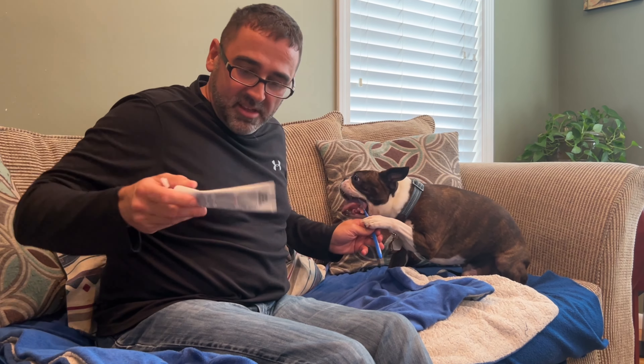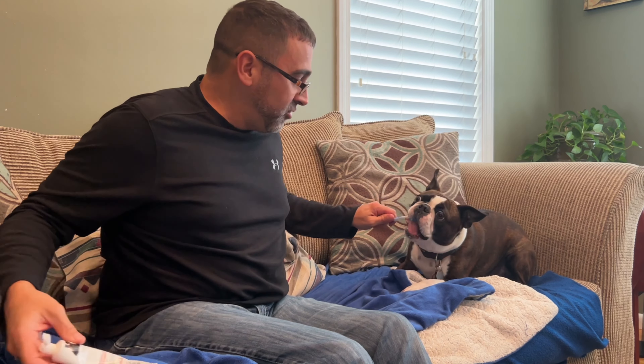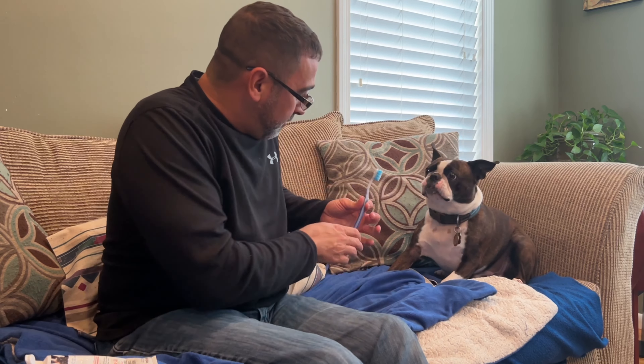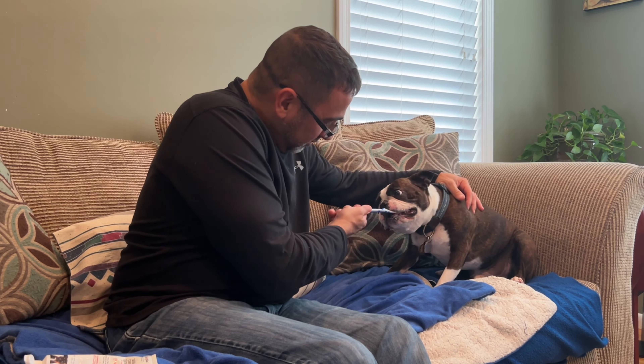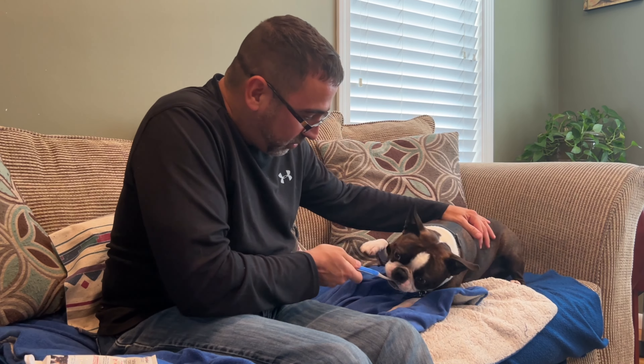The toothpaste I'm using is a tartar control toothpaste by Well and Good. It's from Petco, as you can imagine. It seems to do a pretty good job. It doesn't really have much flavor — it's not minty or anything like that. And of course, it's safe for dogs; otherwise I wouldn't use it.